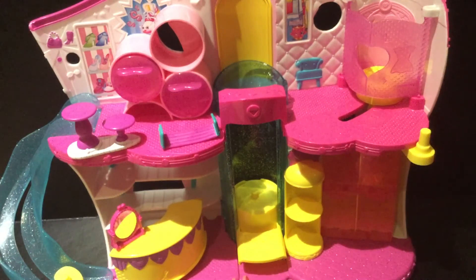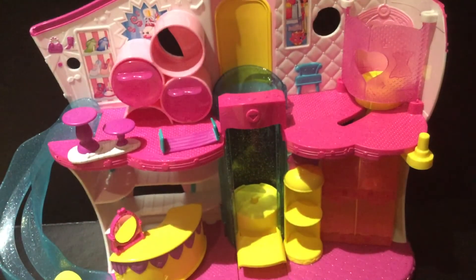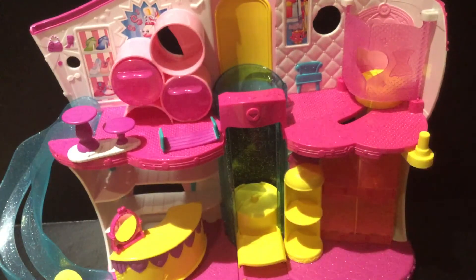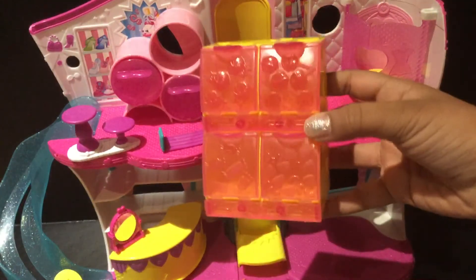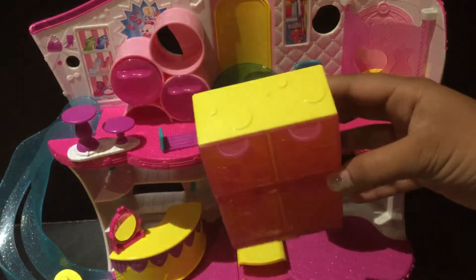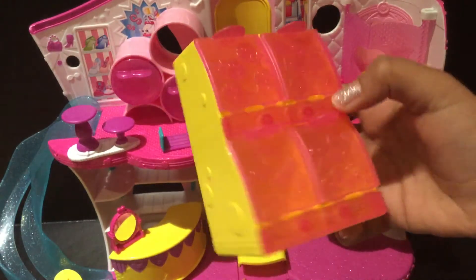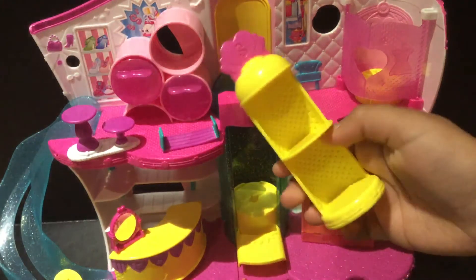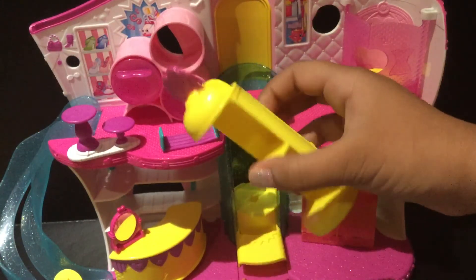Moving on to the second floor — I also love how it has different levels, that's really cool — and it has some pictures at the top as well. On the second floor we have another one of these pink floorings which I adore, and we have these accessories that came with them. It has these candy bar pieces, so I use this as a vending machine area where I put all my sweet treat Shopkins.